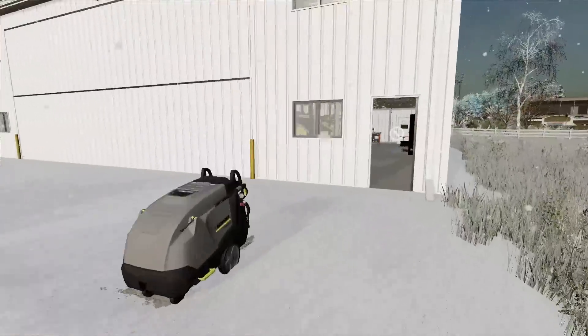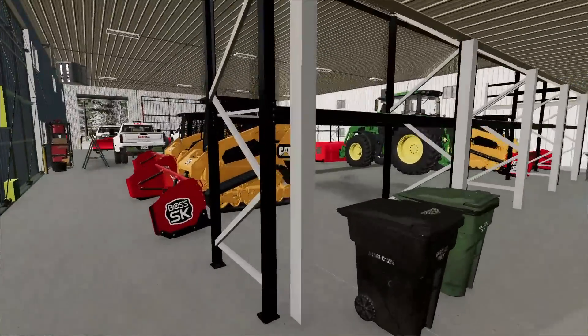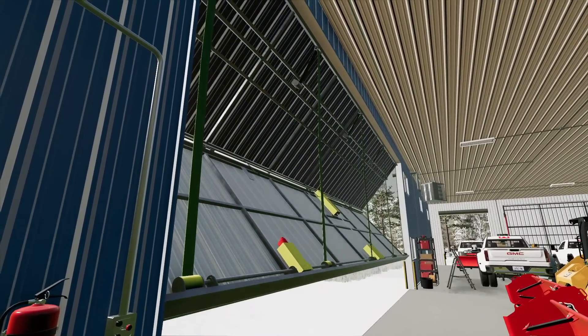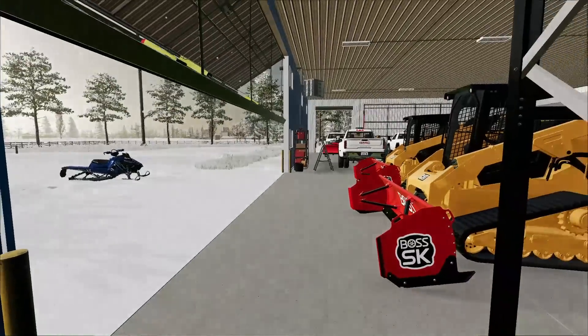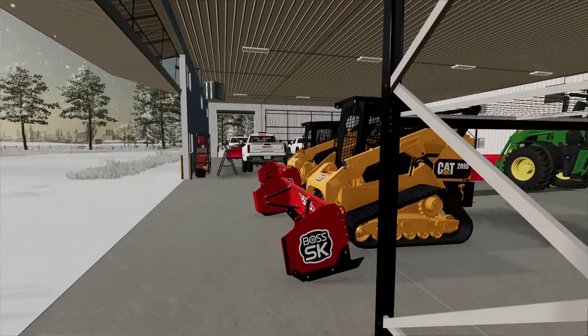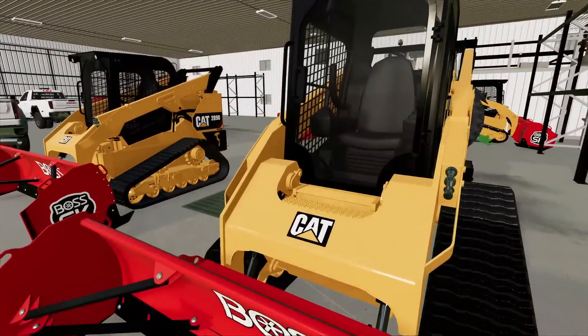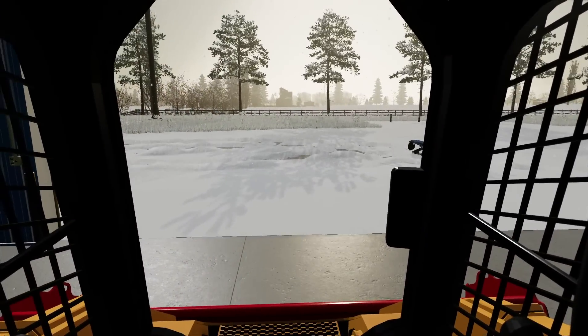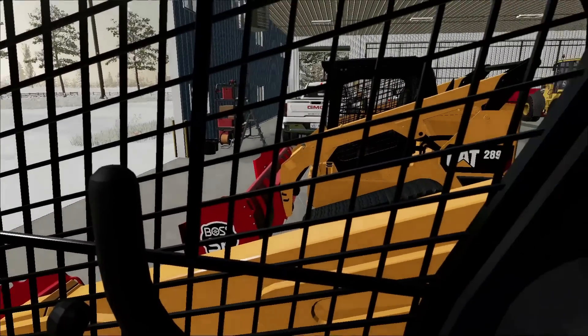We got to get these doors opened up and get the skid steers warmed up. The big hydraulic door on straps — look at this thing. Then the next thing we got to do is get in the Cat skid steer. These are 289 skid steers, so they're very nice — they're actually diesels.